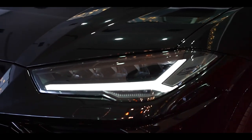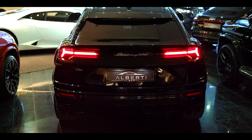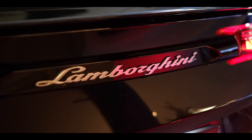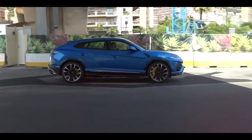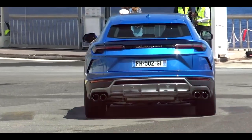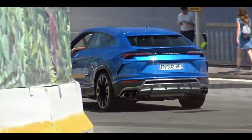With its striking presence, the Lamborghini Urus Performante 2023 turns heads and demands admiration wherever it roams. It's a design that transcends time and trends, exuding a timeless allure that captivates enthusiasts and casual onlookers alike. Whether parked in a prestigious showroom or cruising through city streets, the Urus Performante 2023 is a statement of automotive excellence — a manifestation of Lamborghini's dedication to pushing the boundaries of design and engineering.